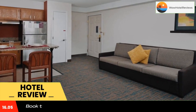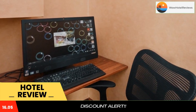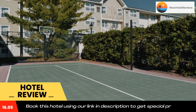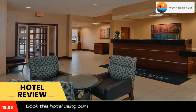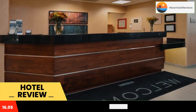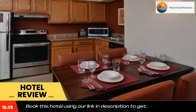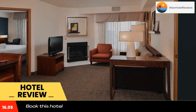This Residence Inn by Marriott Dayton Troy offers accommodations in Troy. Free Wi-Fi is provided by this three-star hotel. The suites are self-catering and include a refrigerator, microwave, dishwasher, and cutlery. They also have a work desk and cable TV. All rooms are equipped with a private bathroom and a kitchen with a dishwasher.